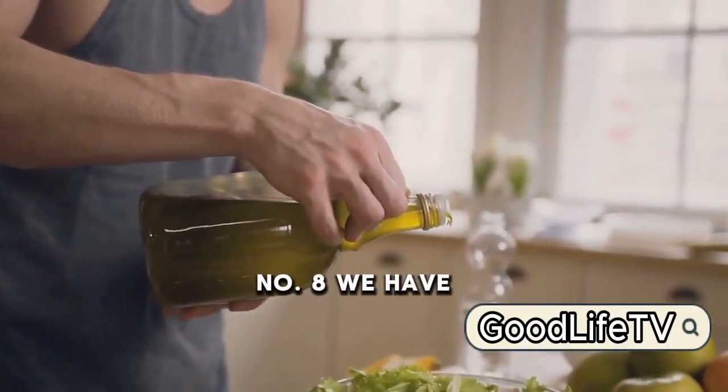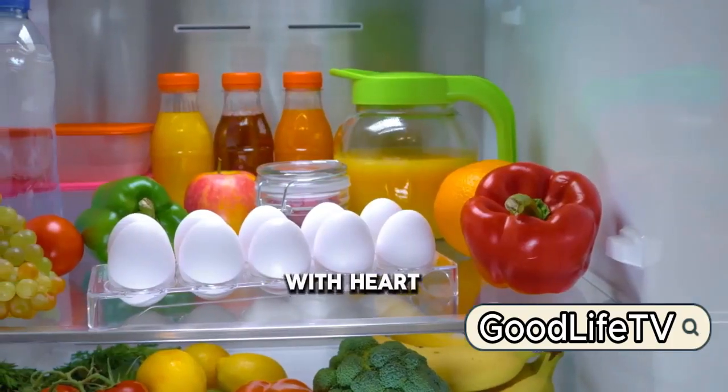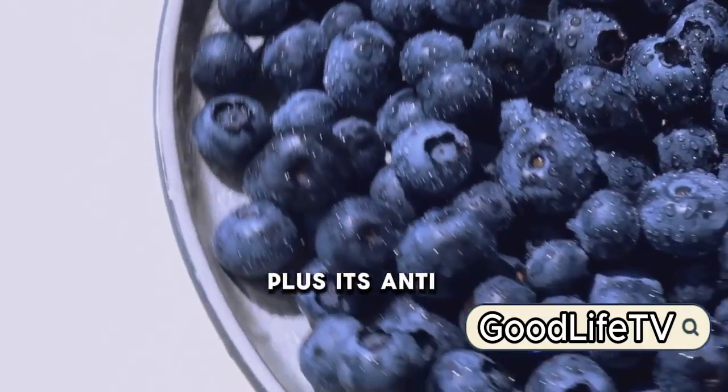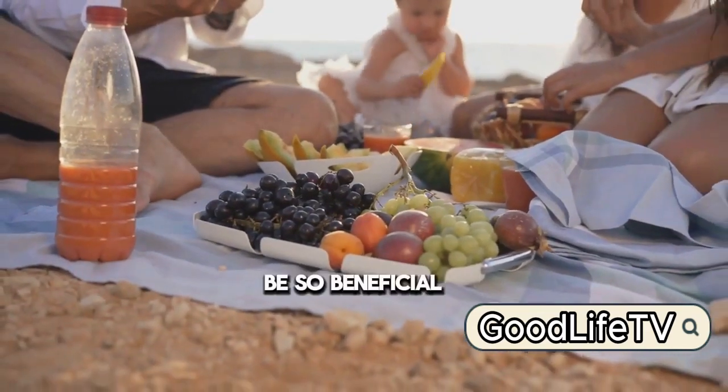Sliding into number 8, we have olive oil. This golden liquid is more than just a cooking ingredient. It's packed with heart-healthy fats that help lower uric acid levels. Plus, its anti-inflammatory properties provide an extra health kick. Who knew this Mediterranean staple could be so beneficial?